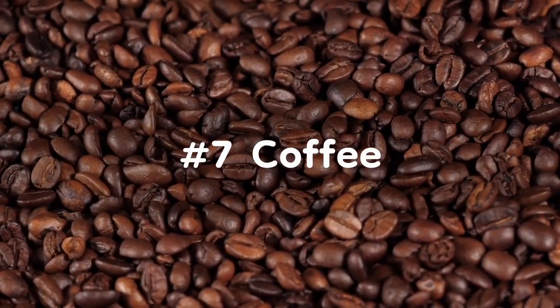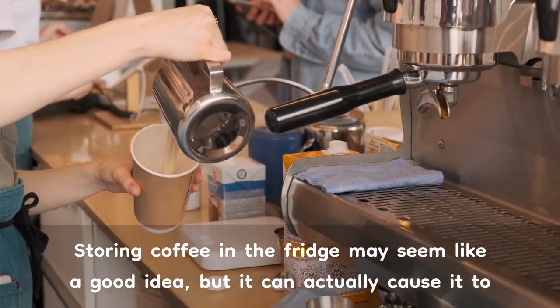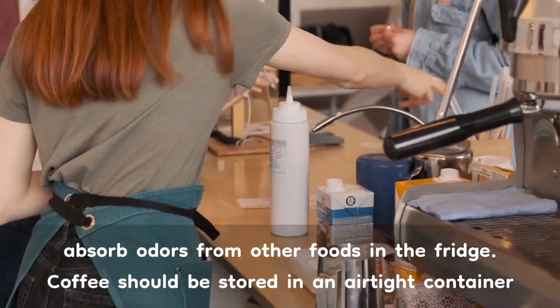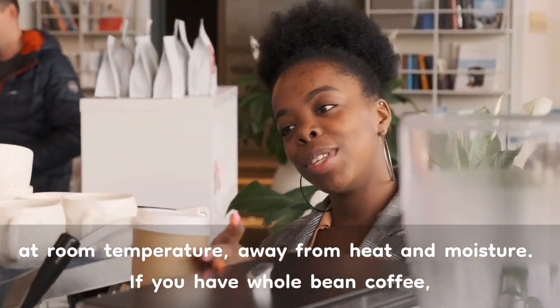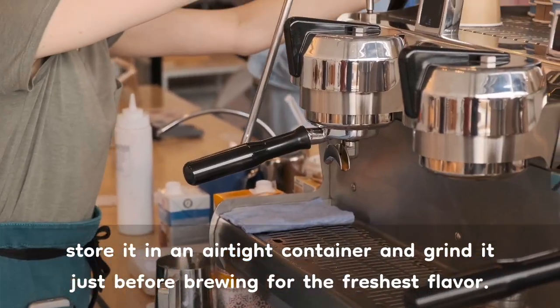Number 7: Coffee. Storing coffee in the fridge may seem like a good idea, but it can actually cause it to absorb odors from other foods in the fridge. Coffee should be stored in an airtight container at room temperature, away from heat and moisture. If you have whole bean coffee, store it in an airtight container and grind it just before brewing for the freshest flavor.